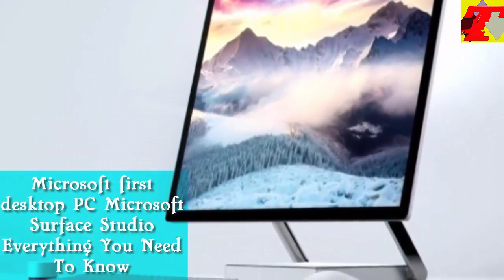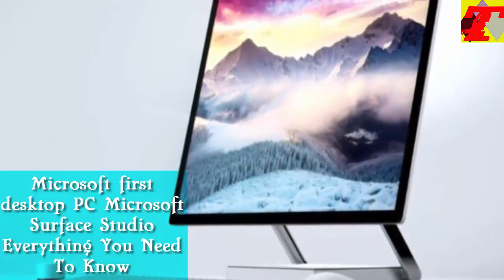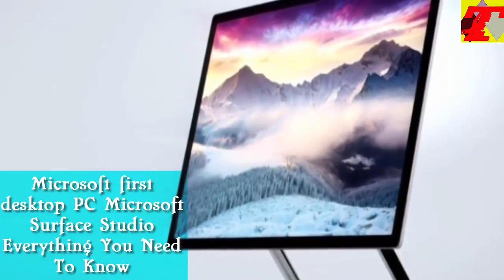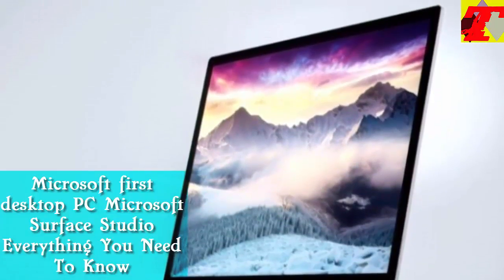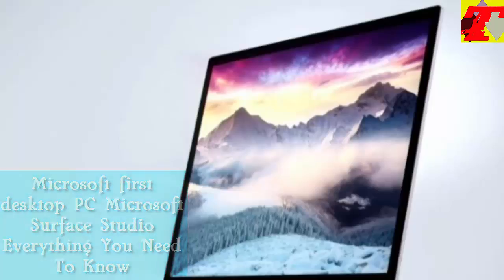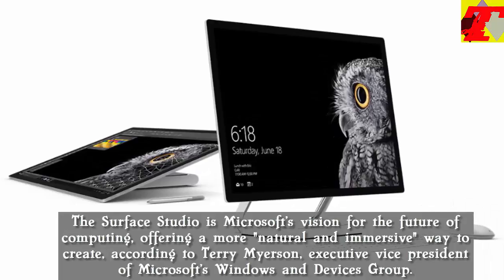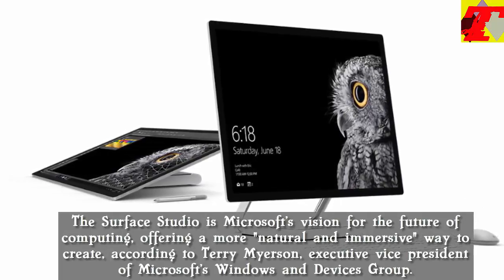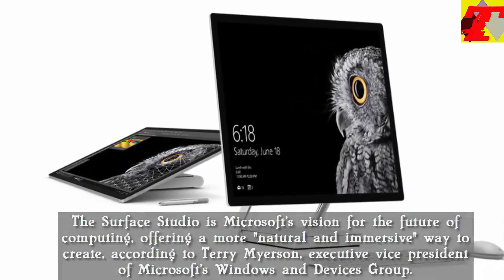Microsoft's first desktop PC: the Microsoft Surface Studio — everything you need to know. The Surface Studio is Microsoft's vision for the future of computing, offering a more natural and immersive way to create, according to Terry Meyerson, Executive Vice President of Microsoft's Windows and Devices Group.